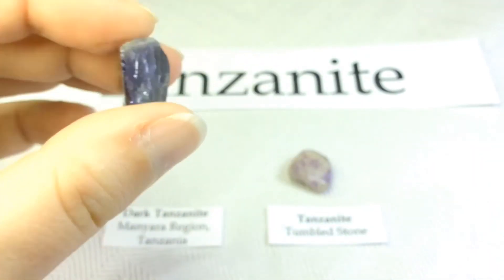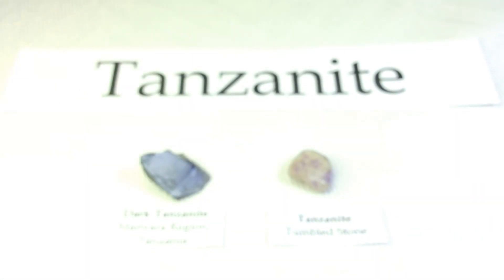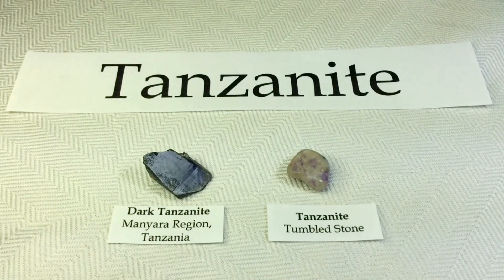Absolutely gorgeous. Tanzanite — I hope you found that as interesting as I did. I absolutely loved going through all the research for this one. Tiffany and Company — who would have thought? So neat. I hope you enjoyed that, see you next time, bye!